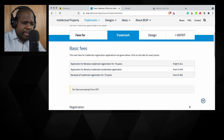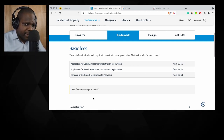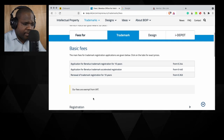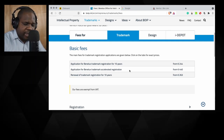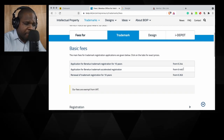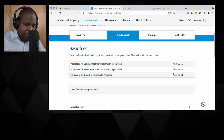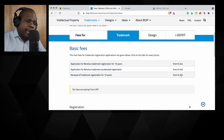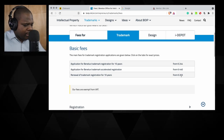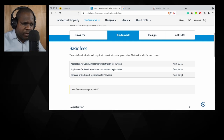Keep in mind that when you pay for this, you don't have to pay any VAT or anything else. If you want accelerated registration, you have to pay more — that's logical. If you want to renew a trademark after 10 years, this is the cost. That's simple.